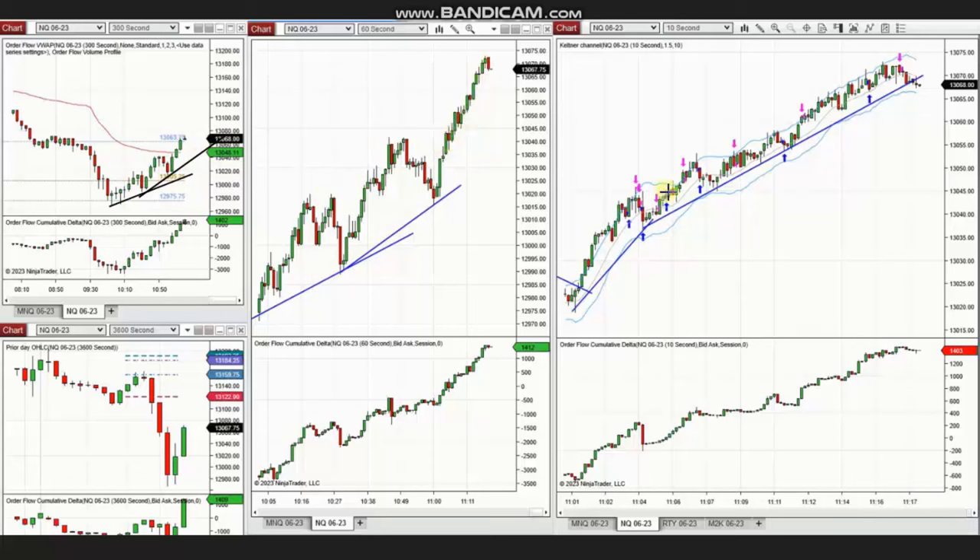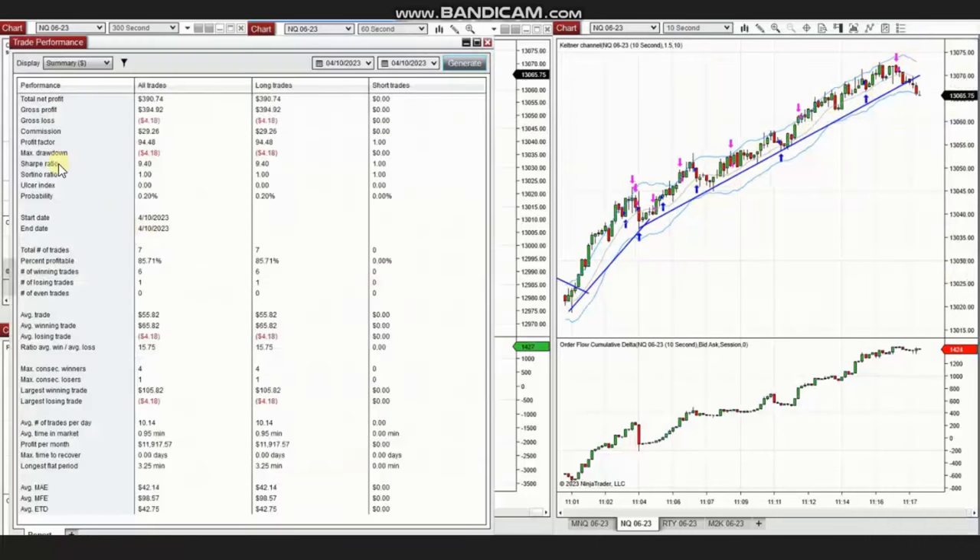Using the structural chart, he identified the channel of uptrend, and this channel — using the trading chart — was traded with long positions where every pullback was taken. The result of these trades shows a profit factor of 94, average profitable trades of 85%, and an average win-to-loss ratio of 15.